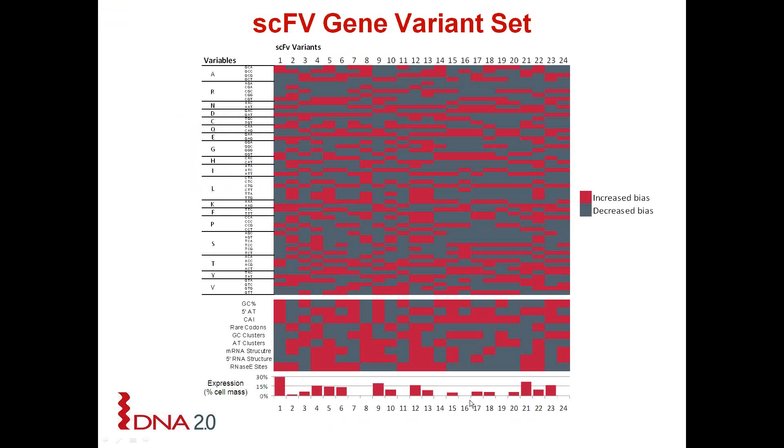The next slide is a graphical representation showing the diversity of the library sets we created. For the single chain antibody library we created 24 gene variants, indicated by the columns, and the rows represent the gene sequence features which we systematically varied in each variant. The colours represent whether these features were accentuated or diminished. When we put these 24 gene variants into E. coli we saw a wide range of expression, all the way from undetectable up to 30% of cell mass, and we saw a similar result with the polymerase library.